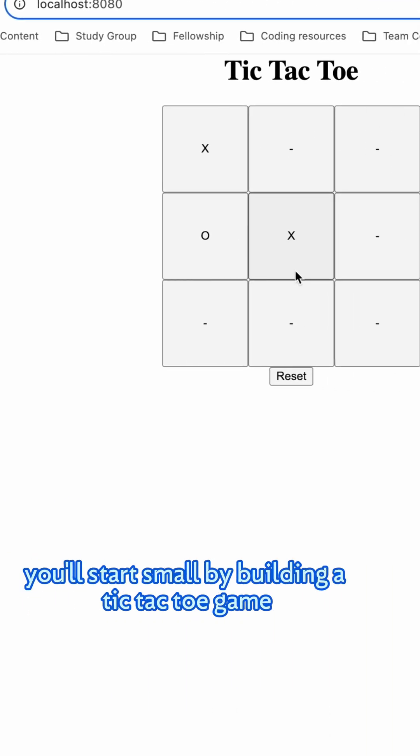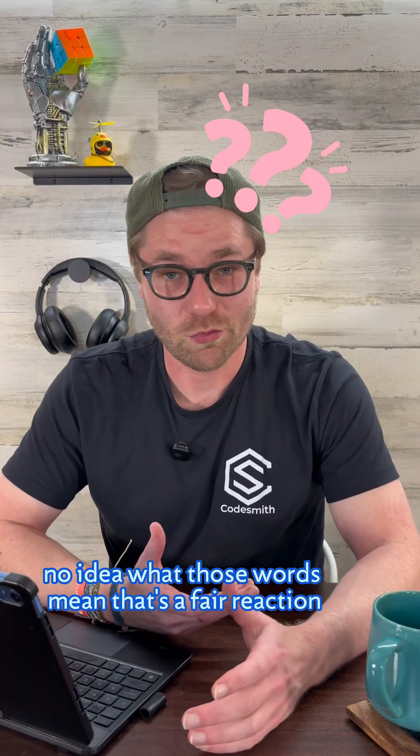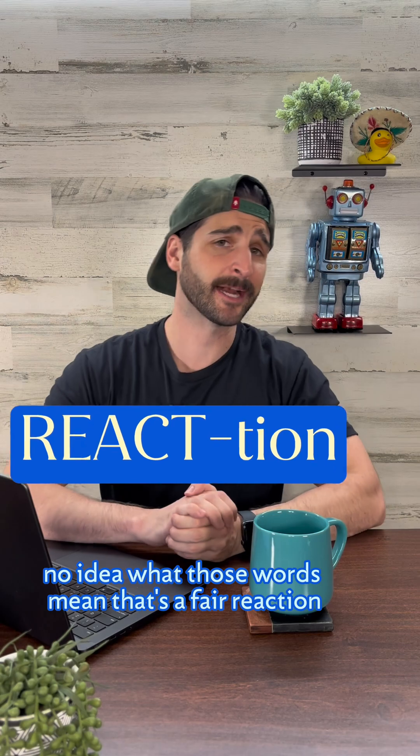You'll start small by building a tic-tac-toe game, then move on to bigger apps — managing state, reusing components, and more. No idea what those words mean? That's a fair React-tion.